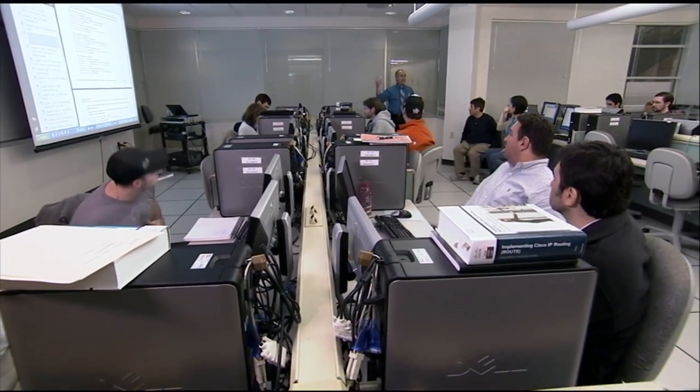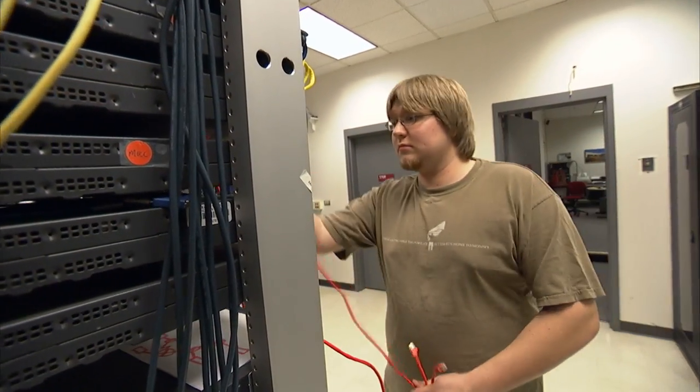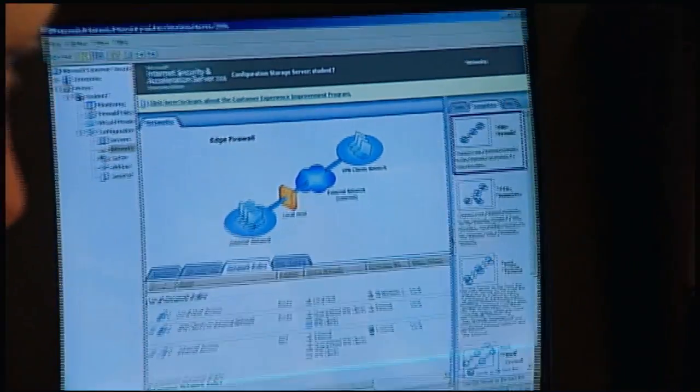A lot of the students have actually been exposed to a lot of the technologies, but they've never been exposed to the point at which these technologies come together. That's what the Convergence Technology Lab is about. The students go through various courses that show them different pieces of that technology.